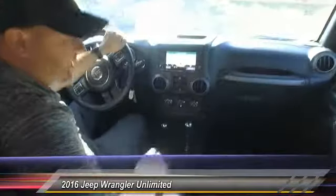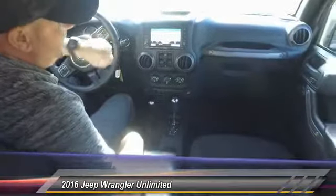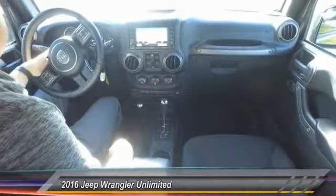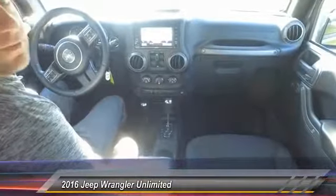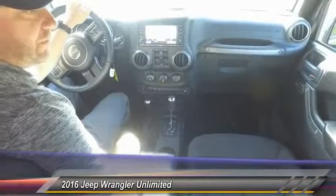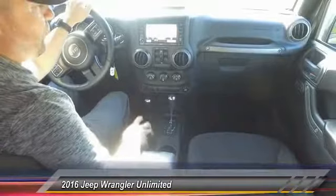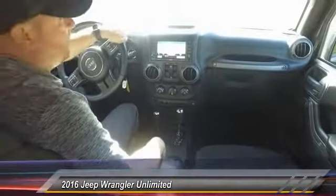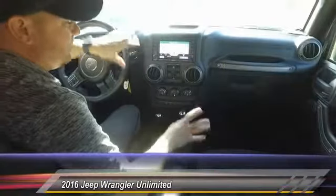You've got a lockable center console, lockable glove box, and navigation on the inside with Bluetooth connectivity. It's got the Alpine speakers in here. Like I said, I've never seen a sport come like this from the factory, so I think someone specially ordered this one exactly the way they liked it — and they got good taste. I like all the equipment they got on here. It's not too much, not too little.